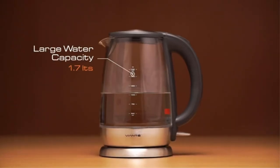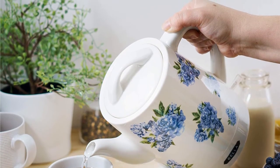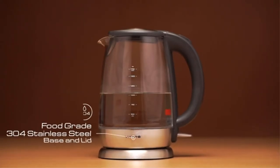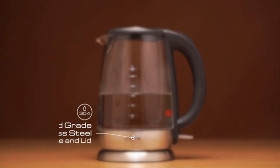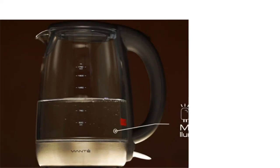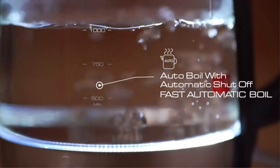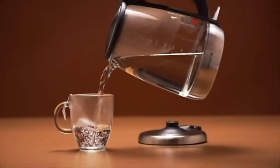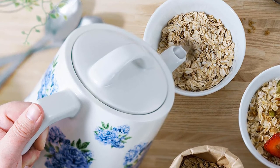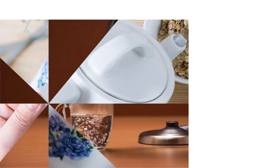This electric kettle is available in 1.2L, 1.5L, and 1.7L sizes. The auto-shutoff feature ensures safety as the electric kettle shuts off automatically — you do not have to rush over to switch it off. The electric kettle has minimum and maximum markings to enable you to fill water precisely, and a 360° swivel with cord storage ensures there are no loose cords and accidents are not caused.